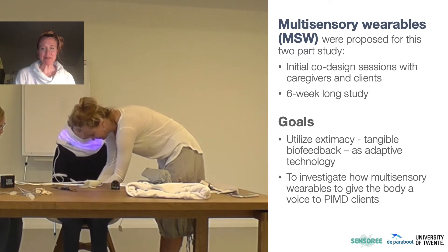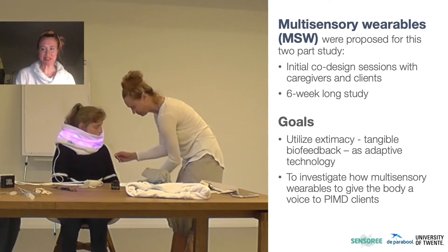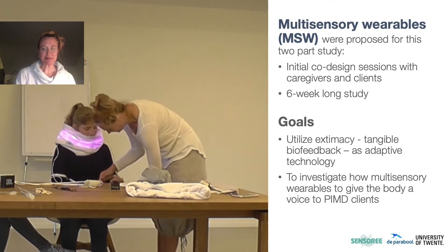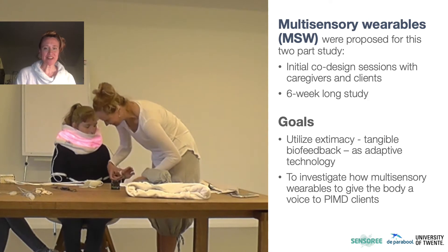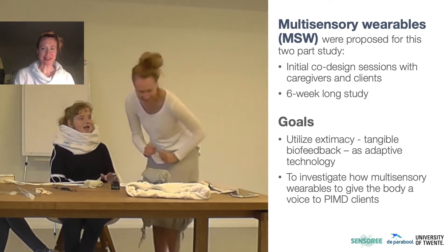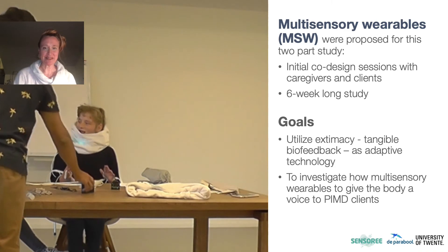Here you see a participant wearing the mood collar designed by Sensory. Sensors in the hands measure arousal, and that is translated into a palette of five colors around the collar to give real-time feedback on how they're feeling on the inside to the outside world.